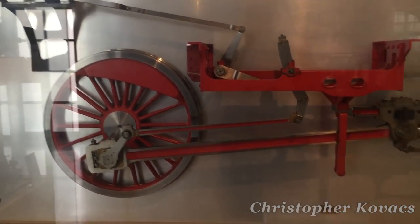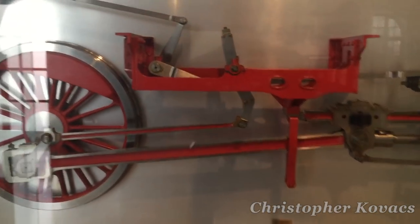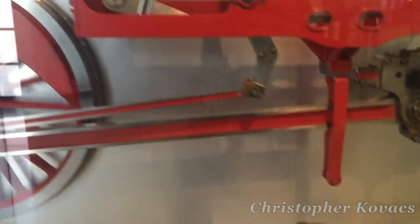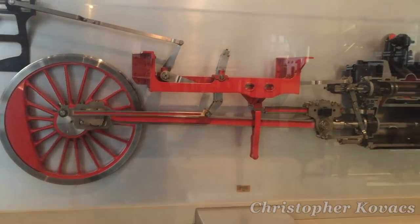For anyone fascinated with machinery in motion, or just a curiosity of how things work, this cutaway model of a steam locomotive's valve gear is pure eye candy. With the push of a button, the motion comes to life.